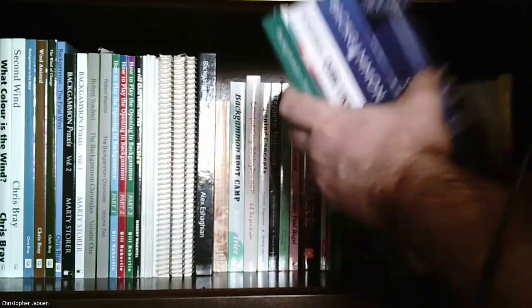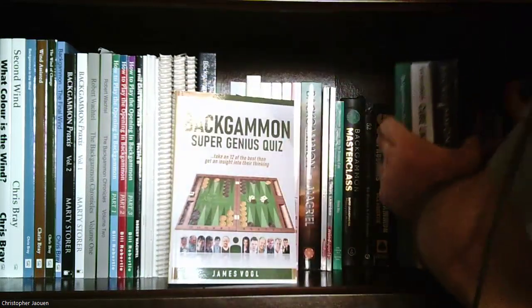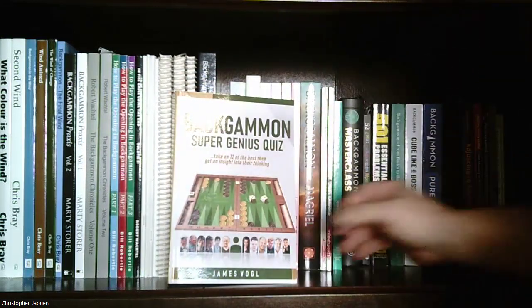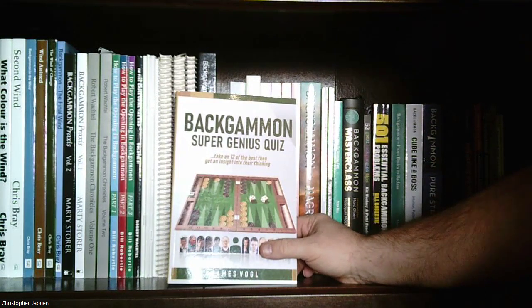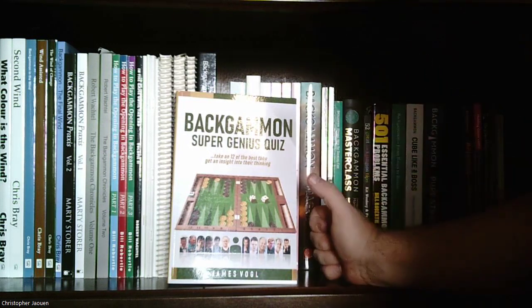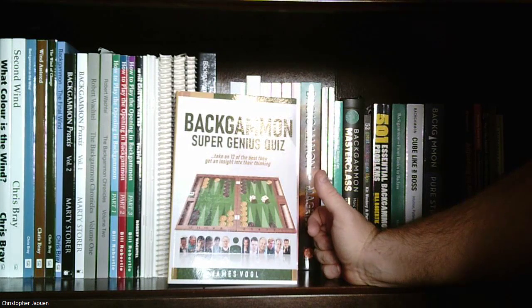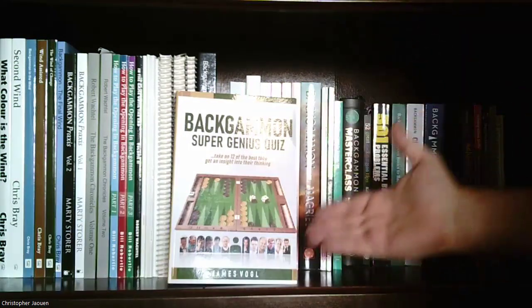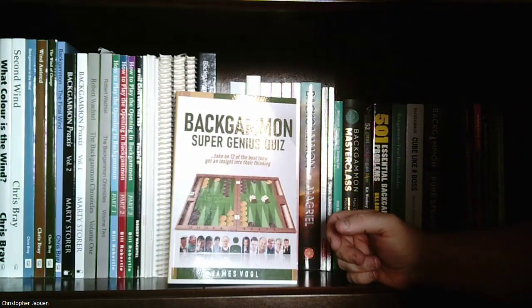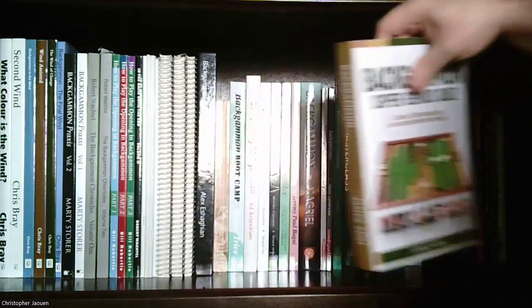I also have a nice puzzle book by James Vogel: 'Backgammon Super Genius Quiz: Take on 12 of the Best, Then Get Insight into Their Thinking.' There are a bunch of puzzles you solve, and then you get to see the solution given by a master player who explains why the move is what it should be. Again, this is a good way to practice.